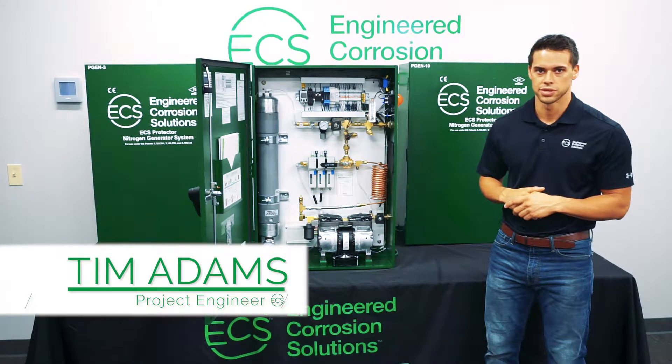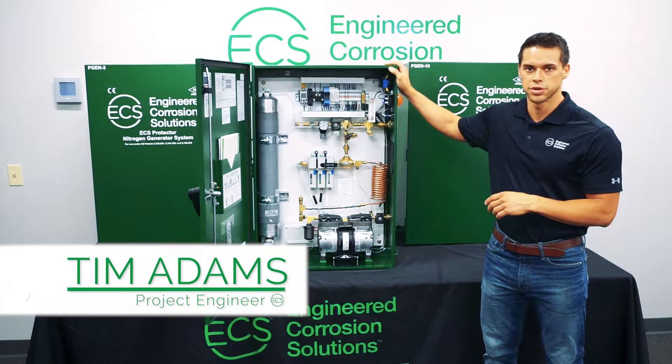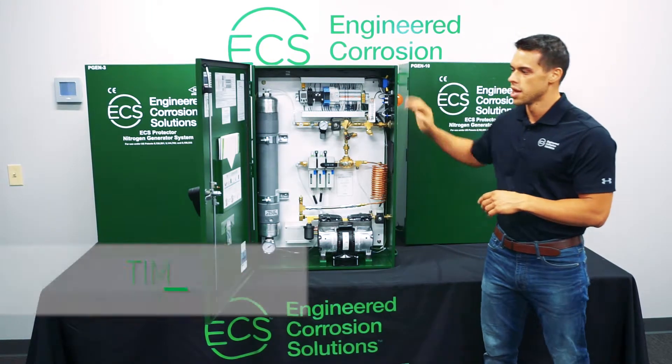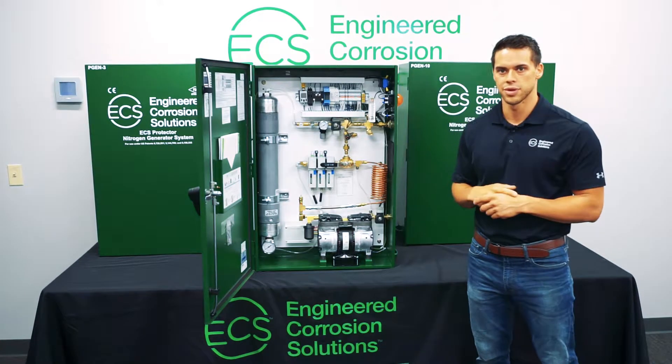Hi, my name is Tim Adams and I'm with Engineered Corrosion Solutions. Today we're going to be talking about our pre-engineered nitrogen generator cabinets. We have three different models: a Pigeon 3, a Pigeon 5, and a Pigeon 10.